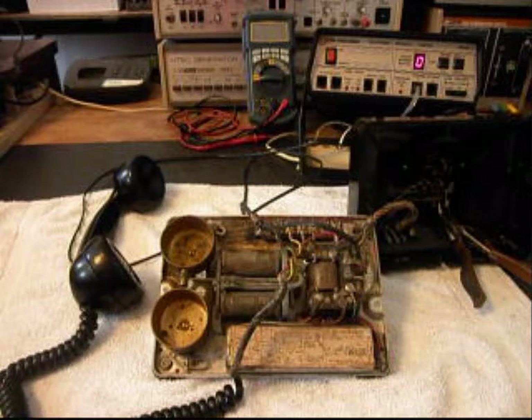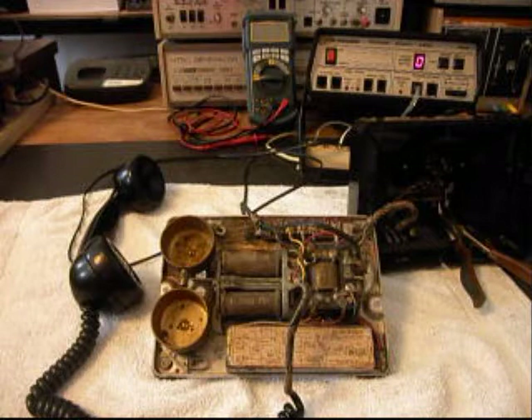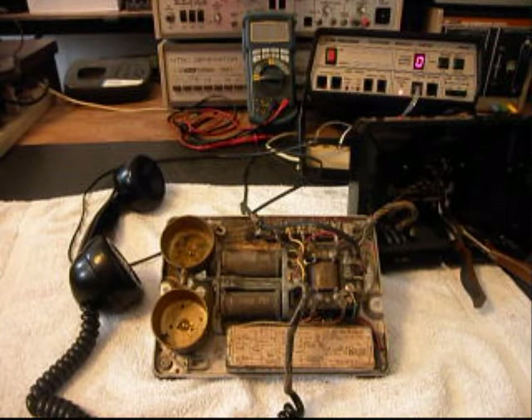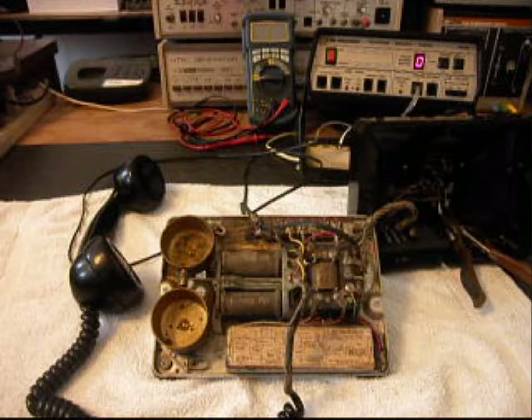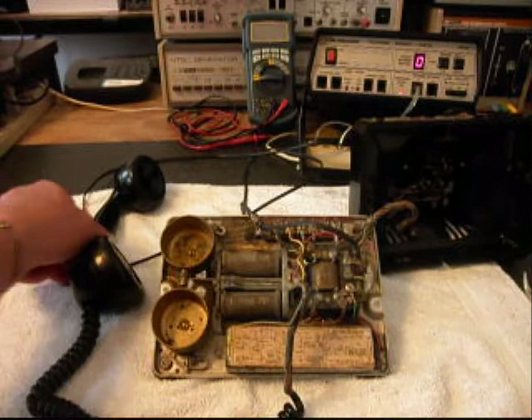We also worked on the bell — got it straightened out, adjusted, and wired properly. There were some issues with the bell that had to be repaired. I have the hook switch held down, so we're going to go ahead and ring the telephone now to confirm the bell circuit is working. I'll let it go a few times.